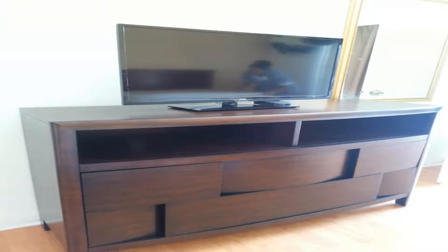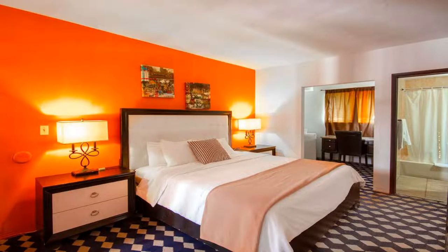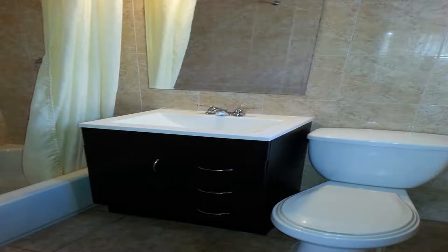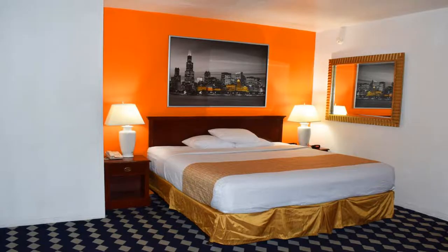Guests will enjoy an outdoor courtyard and a 24-hour reception. All rooms feature a small refrigerator, cable TV, and a private bathroom. Travelodge by Wyndham Miami Biscayne Bay also provides a patio, as well as access to a tour desk and fax and photocopying facilities. Free on-site parking is available.